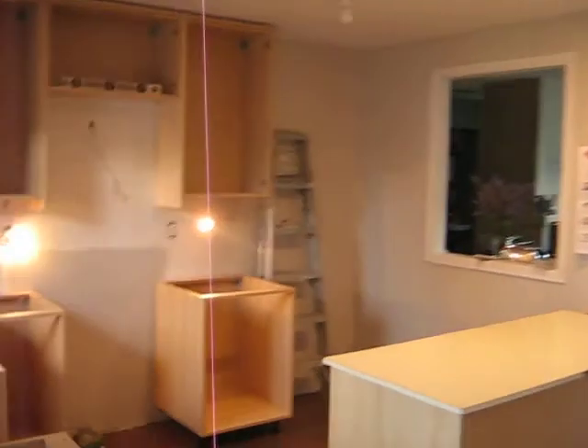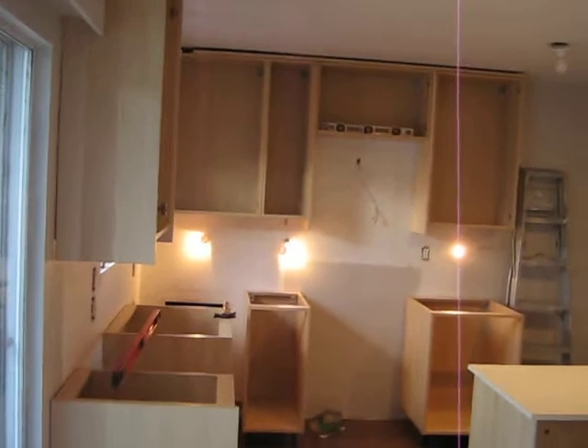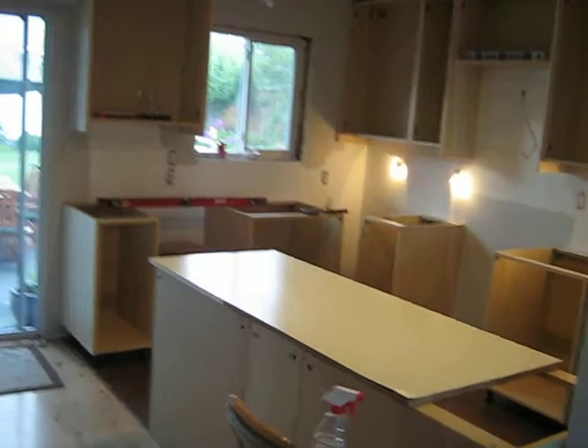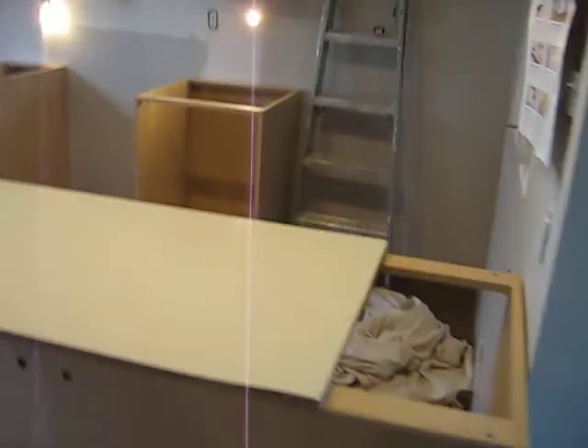Wow, what a difference. Is this the same house? Yes it is, it's our house. This is home sweet home. Just so you guys can remember what it looks like. So here we go. Here's the island — it's actually attached to the wall, so it should be called the peninsula.